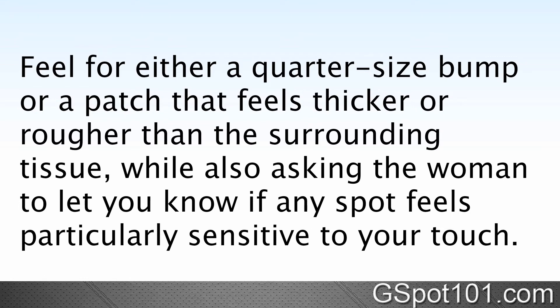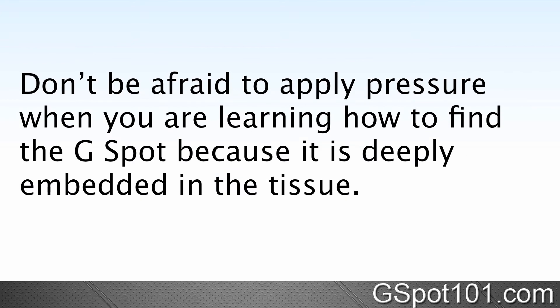Feel for either a quarter-sized bump or a patch that feels thicker or rougher than the surrounding tissue, while also asking the woman to let you know if any spot feels particularly sensitive to your touch. Don't be afraid to apply pressure when you're learning how to find the G-spot, because as mentioned, it's deeply embedded in the tissue.